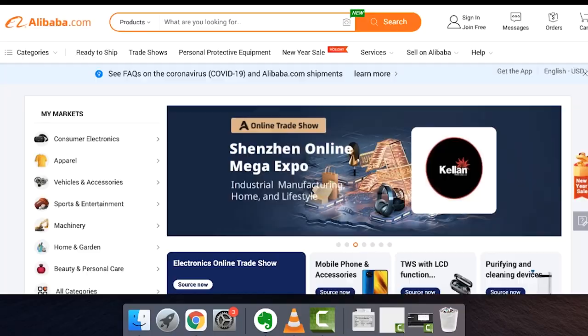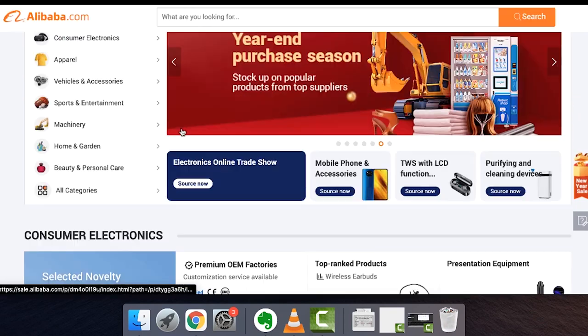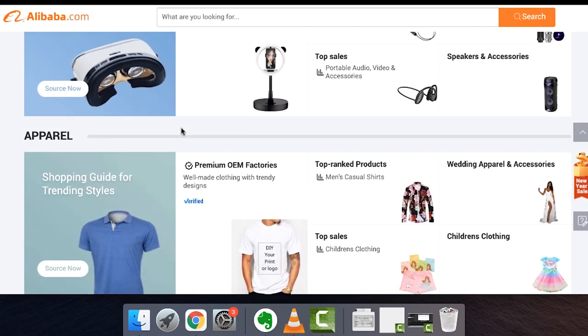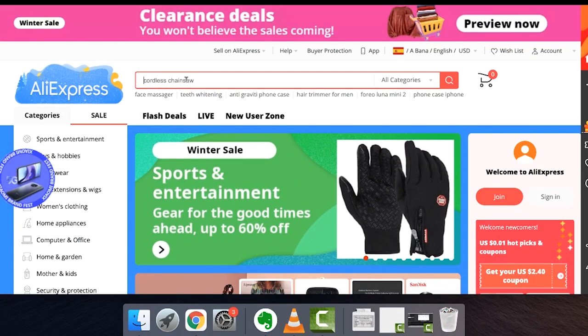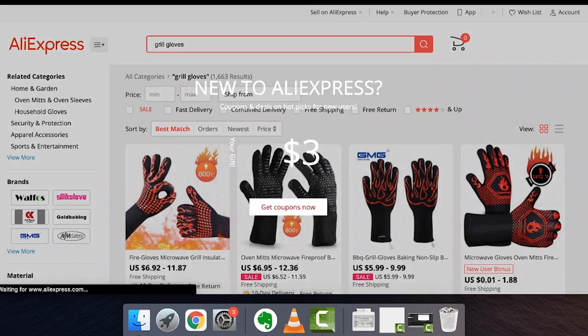Now that we've moved past that, let's talk about how to actually source products. Let's talk about alibaba.com, because this is where a lot of people source their products. It's where I bought grill mats, barbecue gloves, and dog leashes back in the day. An idea I also like is going to Alibaba's sister company, AliExpress, where you can type in anything. For example, I was selling grill mats and grill gloves — if I just type in 'grill gloves' you'll see exactly what they're selling for.